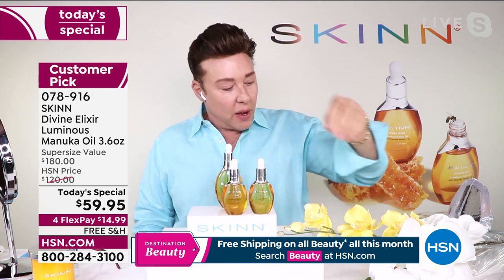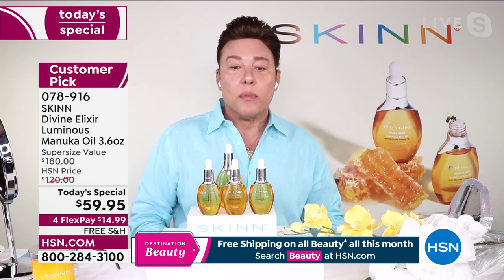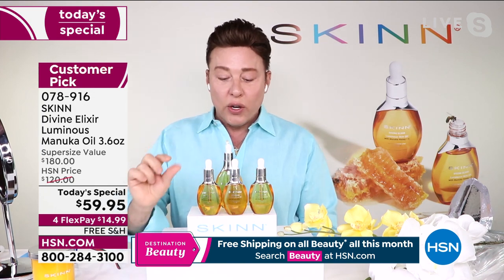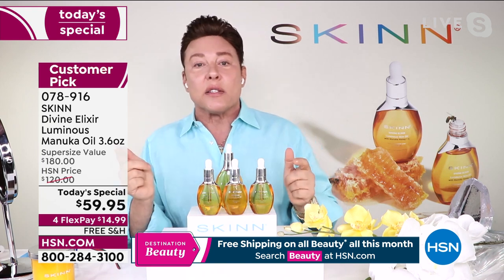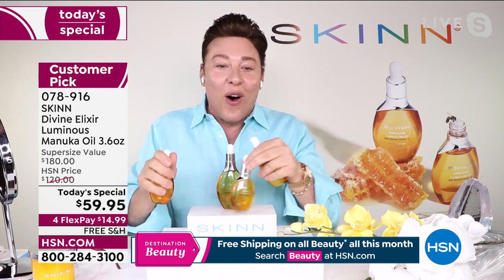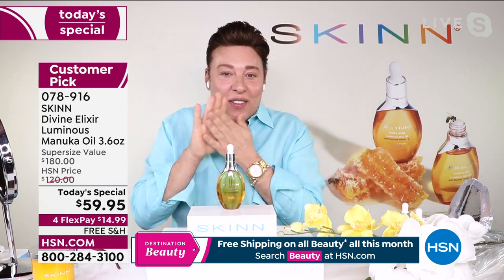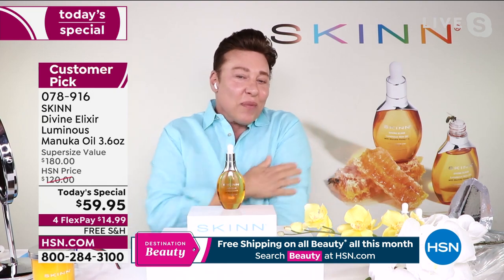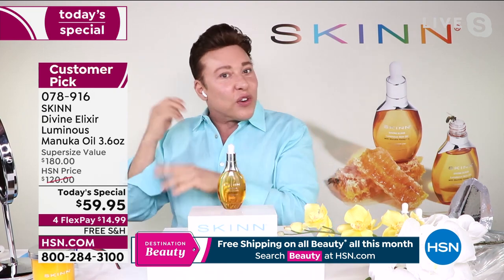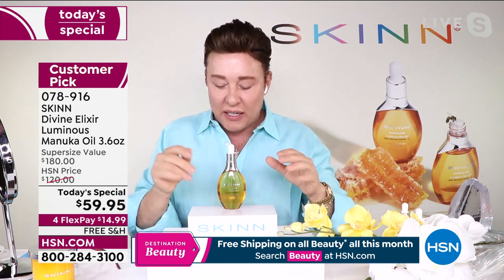You're getting a full size, and you're getting another one, and a third one — it's 3.6 ounces, like three and a half plus. So now you can use this all over the place and you won't feel like it's too expensive to put it on your legs or arms, crepiness, knees, elbows, cuticles, ends of your hair, as a beard oil, a tattoo oil. Amazing.